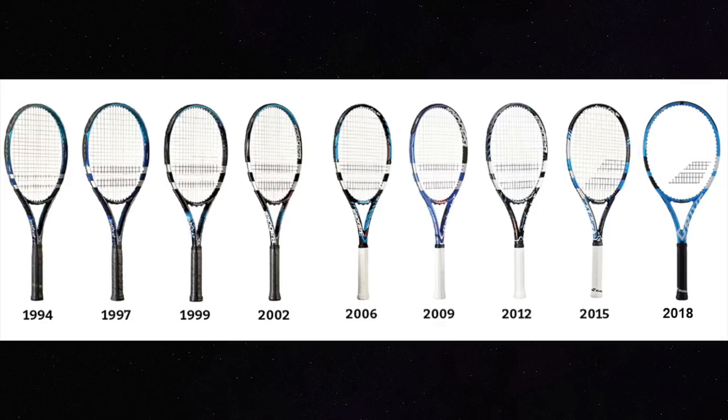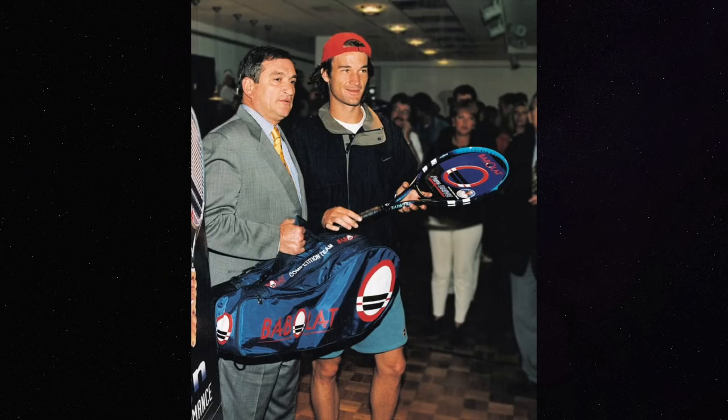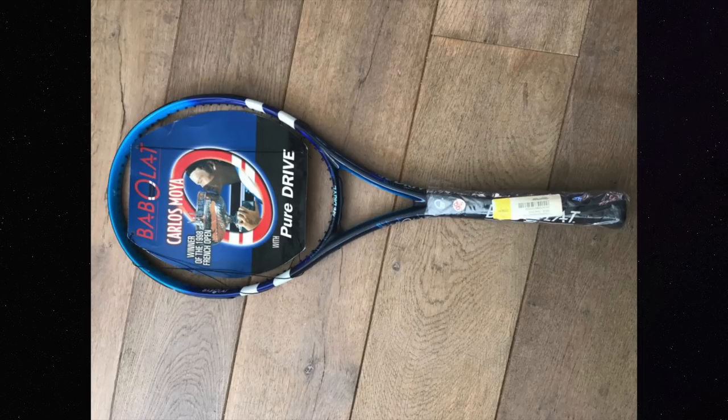The Pure Drive has been around since 1994 — it's now in its 10th generation, released earlier this year, and it's still going strong. My favorite Pure Drive is the original first edition; I feel most connected to that one. But some of the early Pure Drives are excellent, so if you have a chance to buy them used in good condition at a good price, check them out.